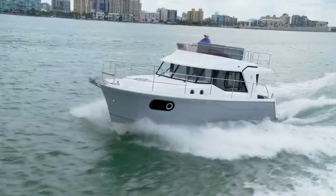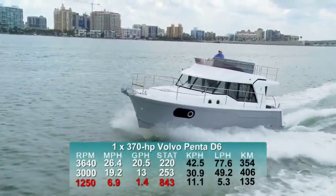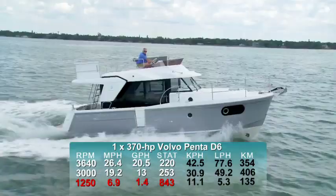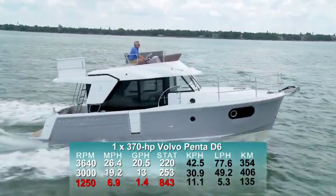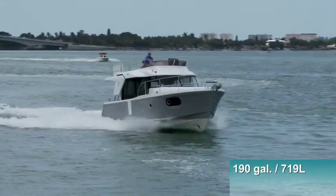However, being a trawler first and foremost, we'd be remiss if we didn't report a displacement speed. So at 1,250 RPM, she was running at 6.9 miles per hour with a 1.4-gallon-per-hour fuel burn, and she could keep that up for 843 miles — all of this while still holding back a 10% reserve of the boat's 190-gallon total fuel capacity.